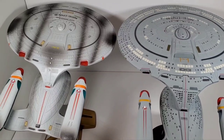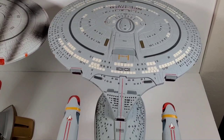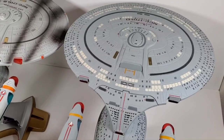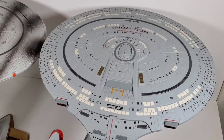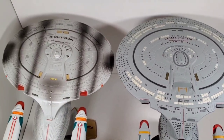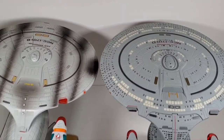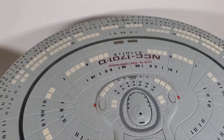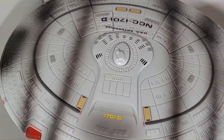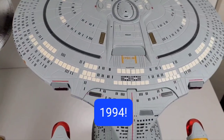Just for comparison purposes, I wanted to compare the Playmates version with the Diamond Select version. This Diamond Select one has been out for a long time, and I don't think they're producing these anymore. I looked on eBay and these are going for a large chunk of money — like a couple hundred bucks or more. You can definitely see the difference in detailing. They're about the same size — I'd say the Diamond Select one is slightly bigger — but look at the detail on this versus that.